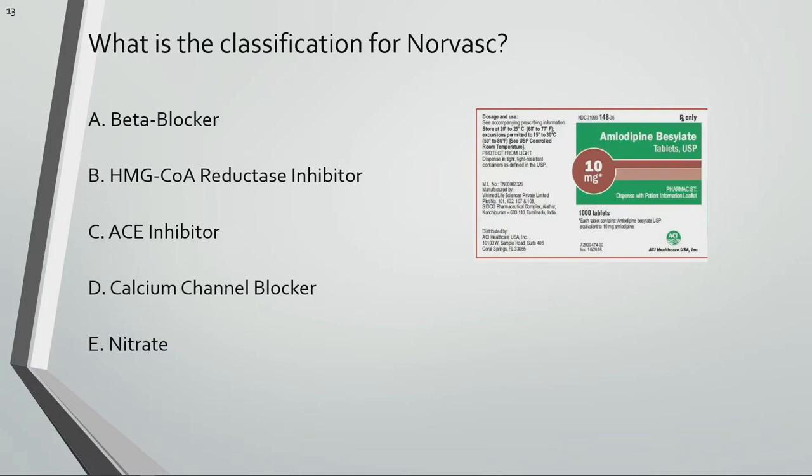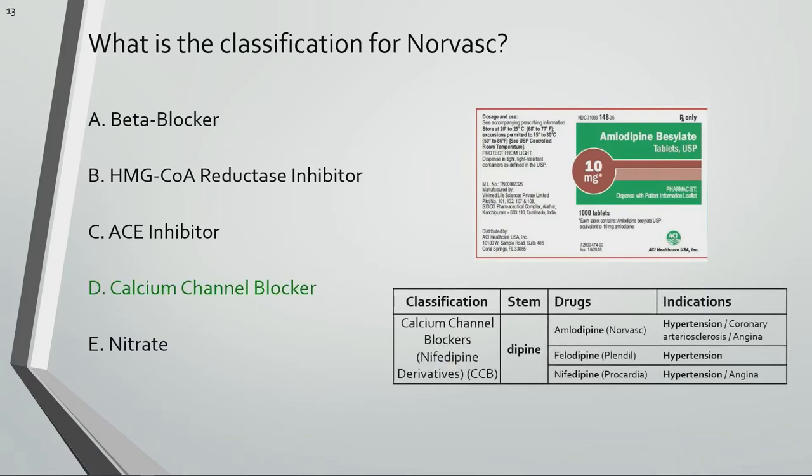What is the classification for Norvasc? Norvasc is a calcium channel blocker.